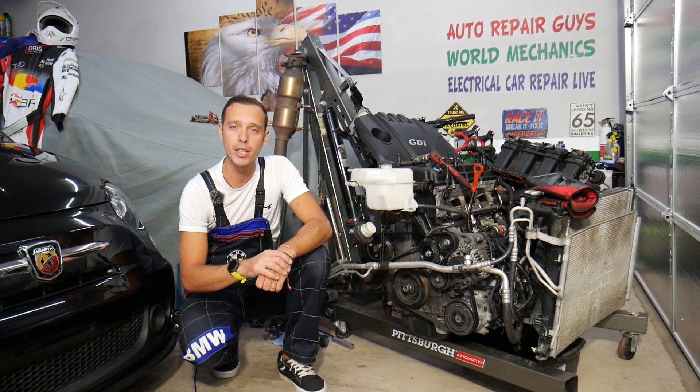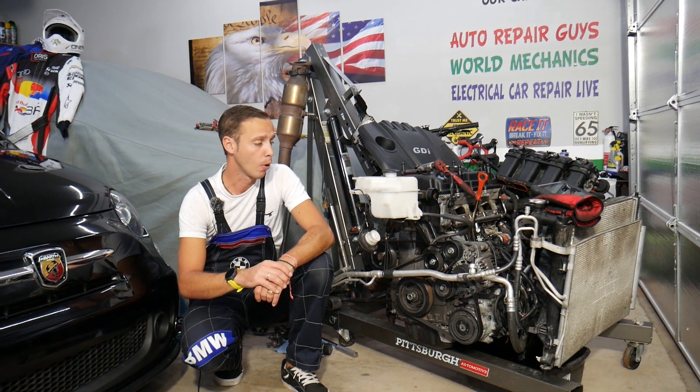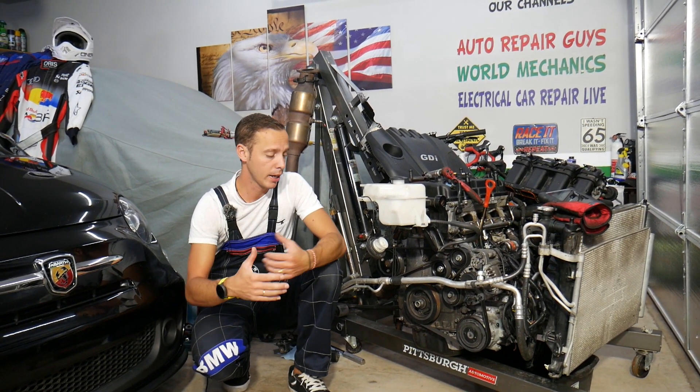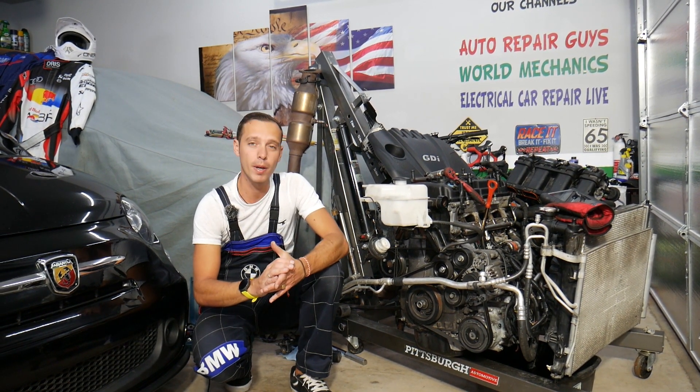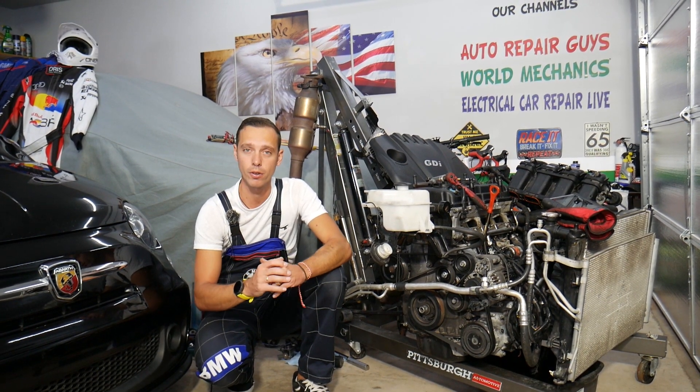If you don't fix it on time, you're actually risking damaging your engine to the point that you may need it replaced. Also, there is one common mistake people make when they fix that problem — if you don't do it right, you can actually burn the electronics on your car. All of that will be covered in this video.